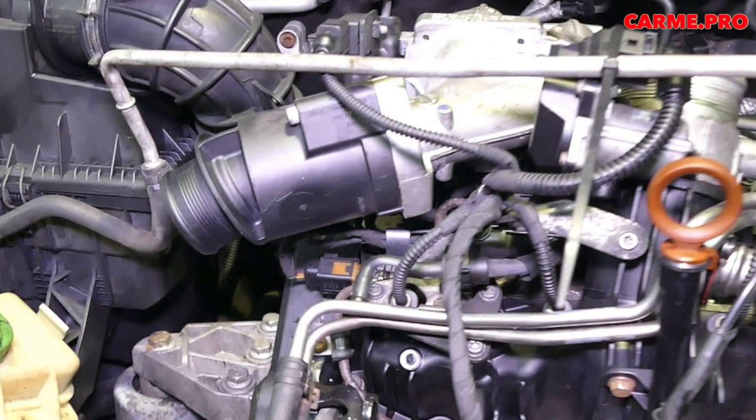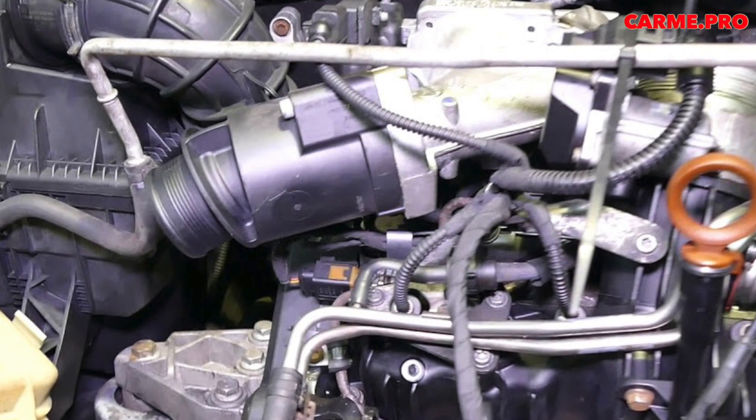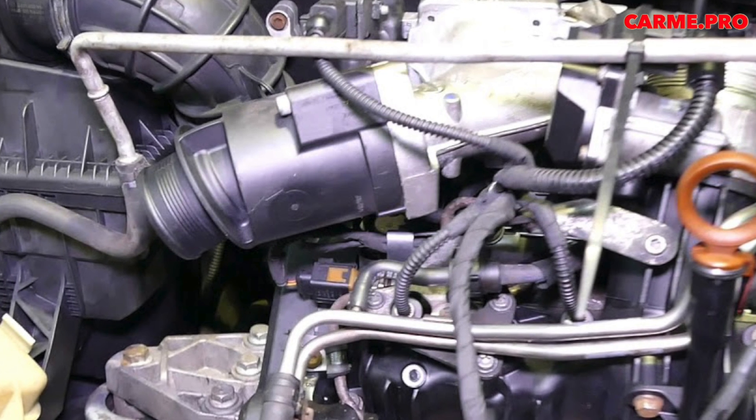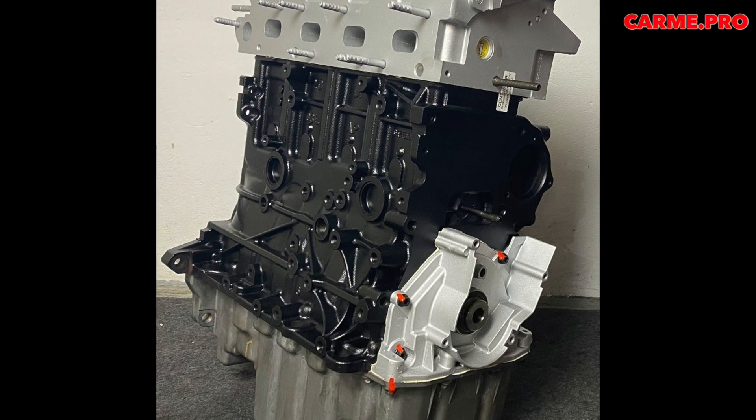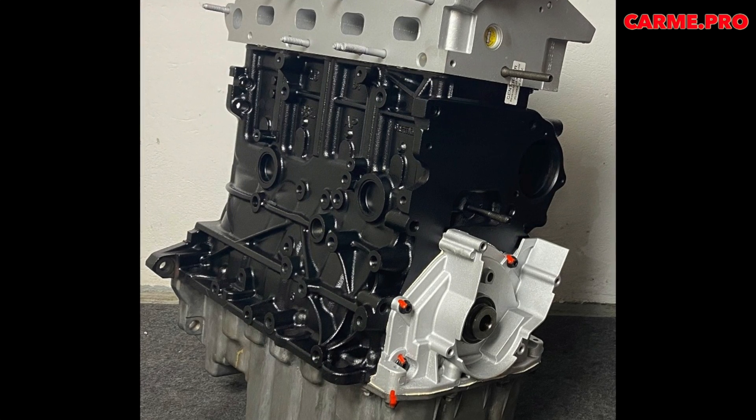There are cases where VAG paid for part of the repairs, but the car had to have a fully documented service history within the dealer network — and this is despite the fact that the malfunction is the result of a design miscalculation, not a violation of operating conditions.